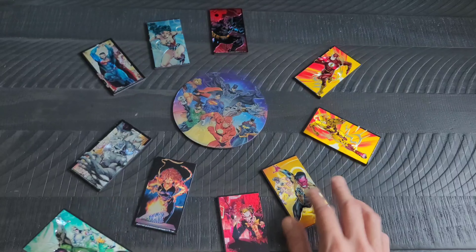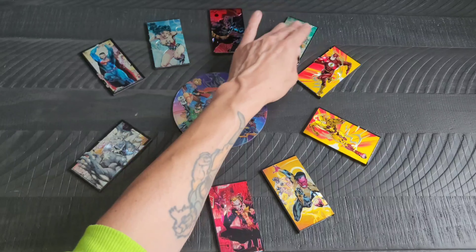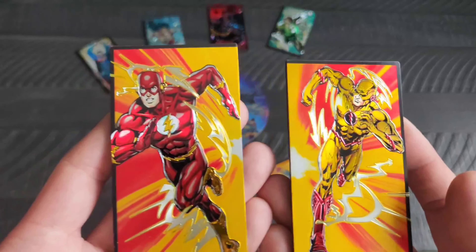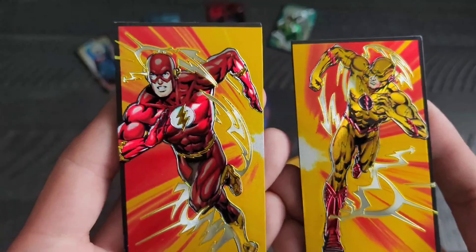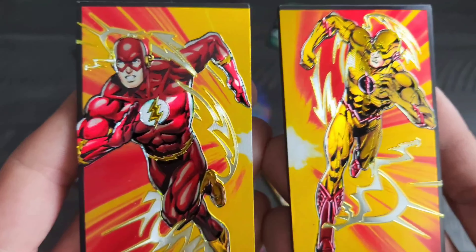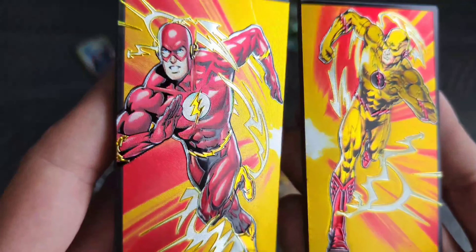I've been wanting to take another trip there to see if they've changed anything or if they have anything new. Of course, we have the Flash and Reverse Flash, or Zoom — I'm not too sure how we're referring to him.